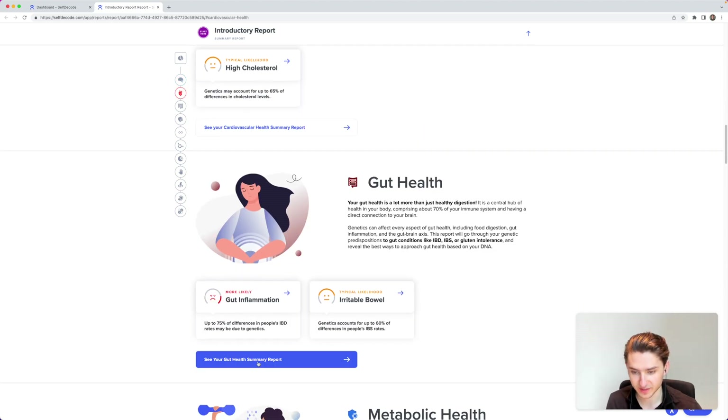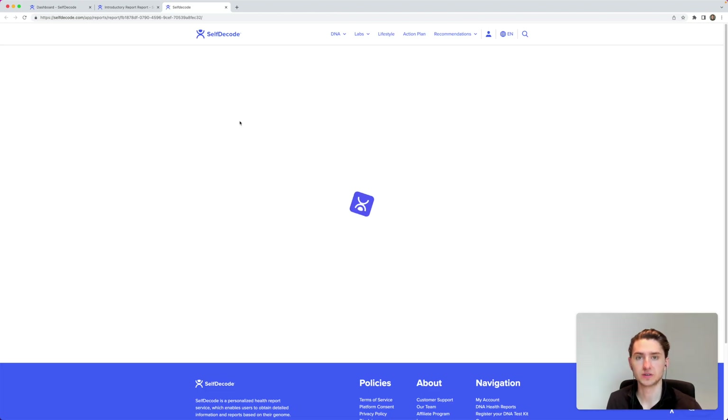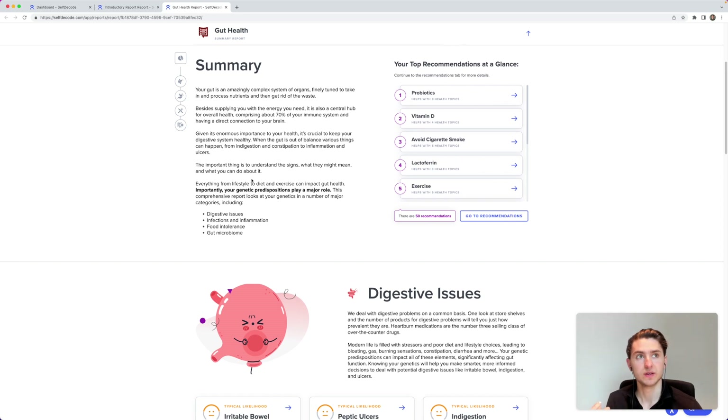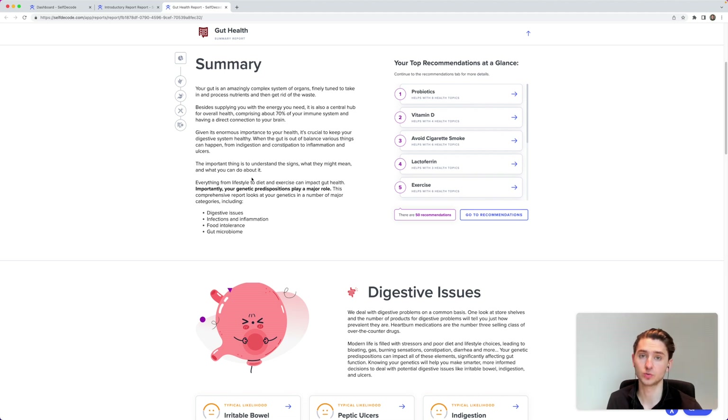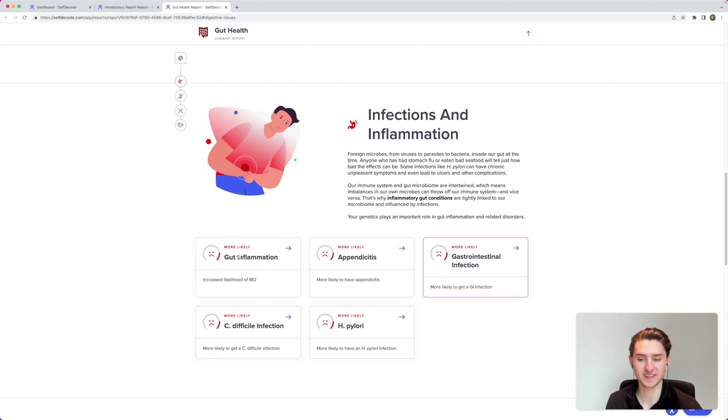For gut health — and this is a very funny one — I've had gut issues for the longest time. My mother has irritable bowel syndrome, and my grandmother has celiac disease, which is a gluten allergy. The DNA test shows I'm more likely to have gut inflammation and gastrointestinal infections in every area. That means I really need to take inflammation of my gut into account, which is why I do a microbiome test and take a gut health smoothie daily.